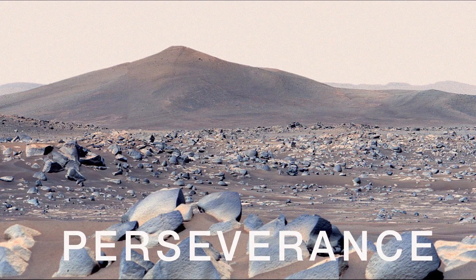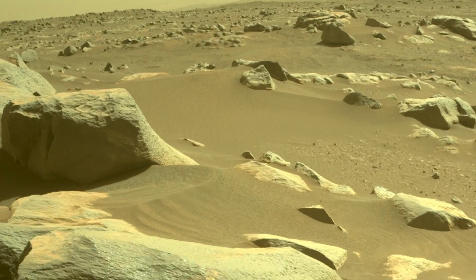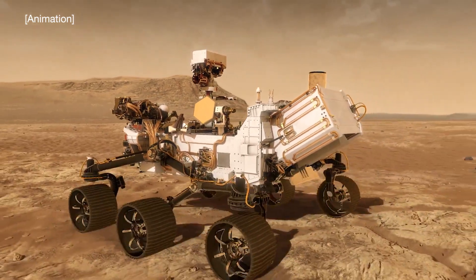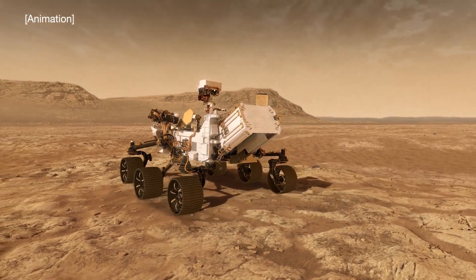Over in Jezero Crater, the Perseverance rover is getting ready for a new destination and science campaign. And it's consistently setting driving records on Mars by relying more on self-driving software that allows the rover to avoid obstacles without having to consult a human on Earth.